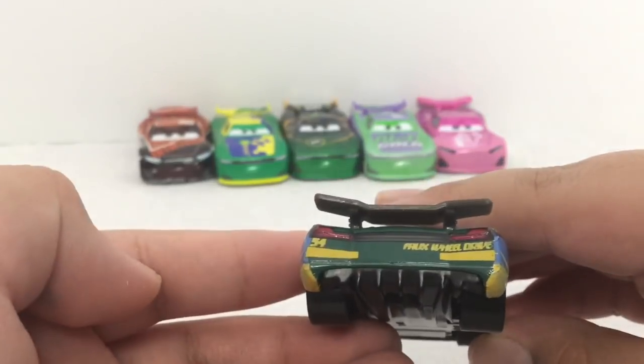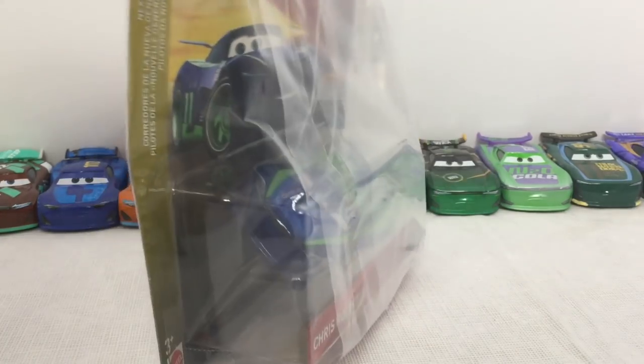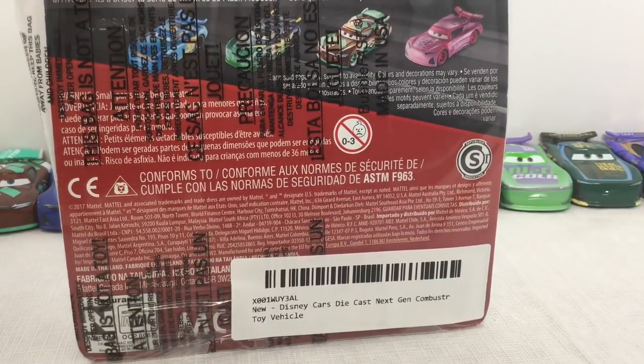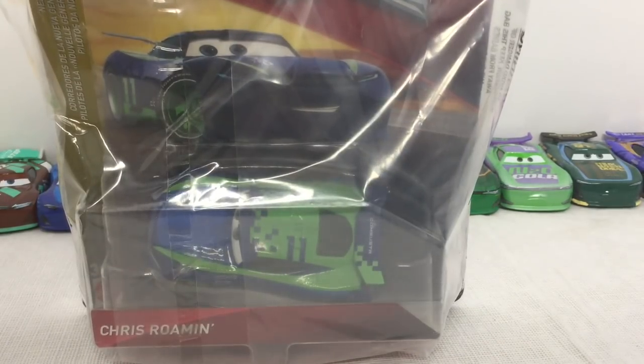Here is Chris Roman — he looks really cool, and he's actually wrapped. This is the only one that came wrapped. Here is the back of the box — it shows all the ones we have: this one, this one, and this one, but we don't have that one. Let's go and get this opened up.